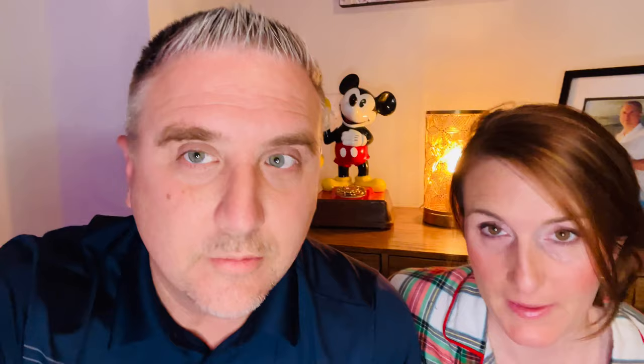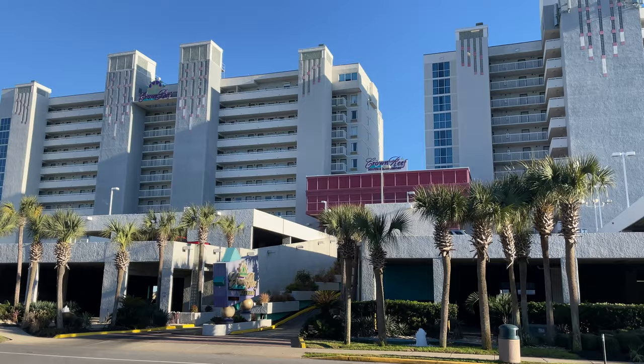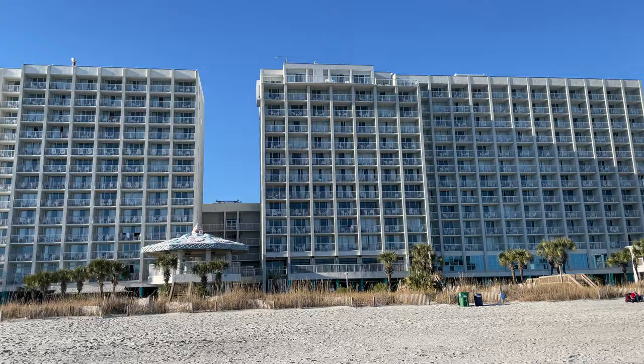Number five is Crown Reef Resort and Water Park. It has a good location — it's right on the edge of the main Grand Strand, almost one of the last resorts on the strip. If you want to be well-located but away from the bulk of the chaos, it's a great spot. It's right next to a really good restaurant, Damon's. The room is fine, you're right on the beach, and it's on the edge of the strip, so if you want to stay away from the craziness of midsummer Myrtle Beach, it's not a bad option.